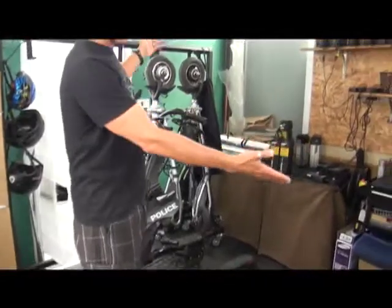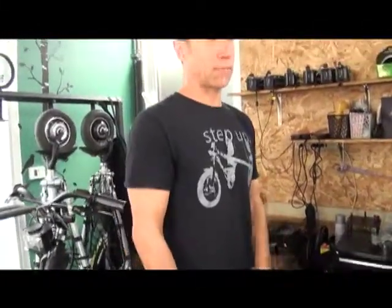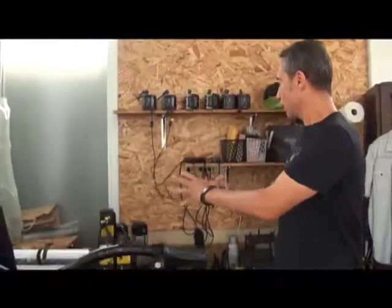This is our entire service bay, and we can service not only our own fleet but consumer vehicles and law enforcement and security right out of here.